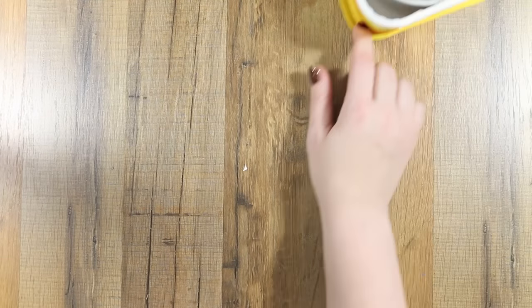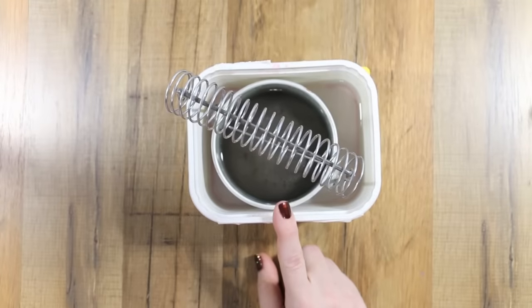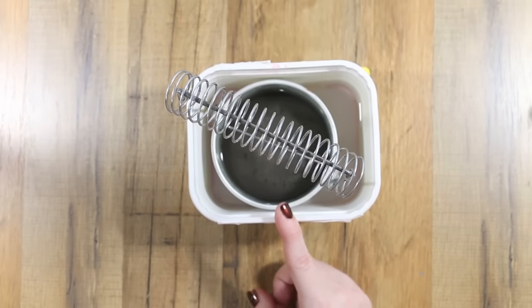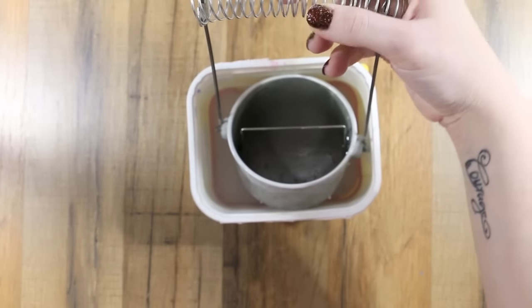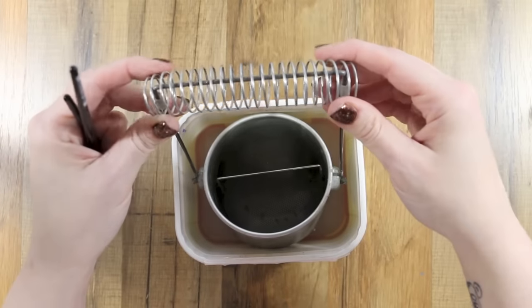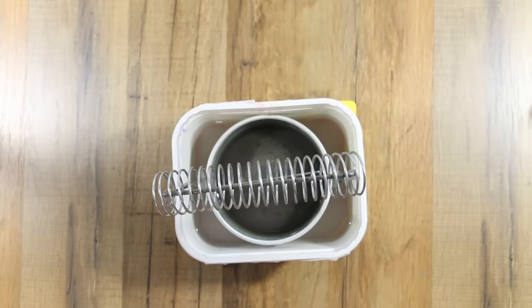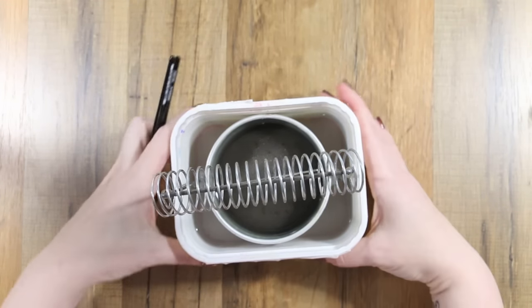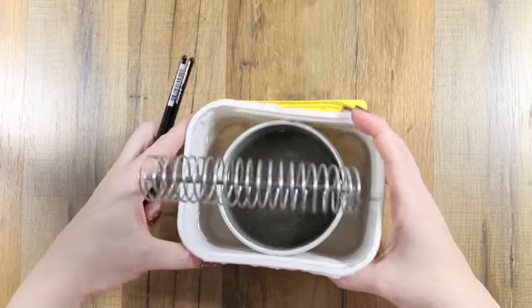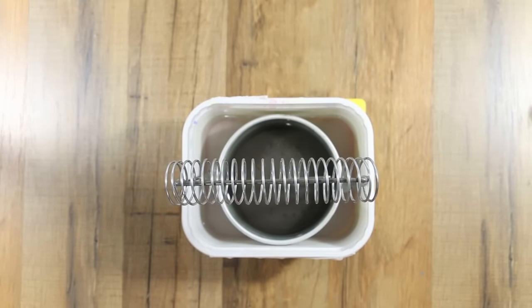This is what I use every single day — it sits out on my desk full of water. It's a brush rinser with a bottom screen from Michaels. Since I'm lazy and don't dump the water out every day it started leaking, so I put it inside an 'I Can't Believe It's Not Butter' container. That gives me two different water reservoirs in one and I don't use a lot of water, so it works out perfectly.